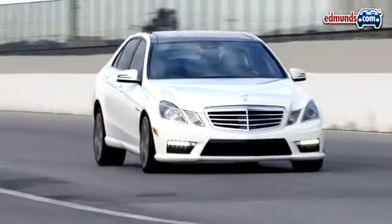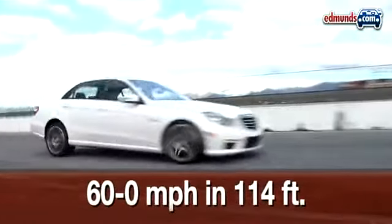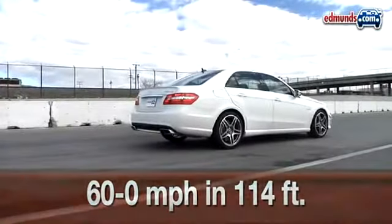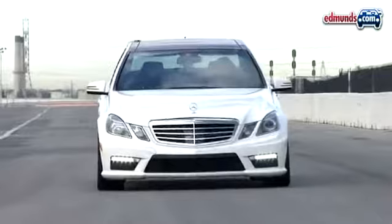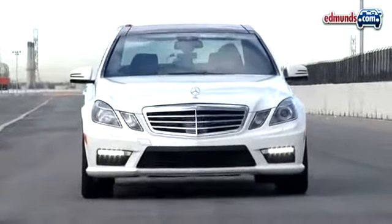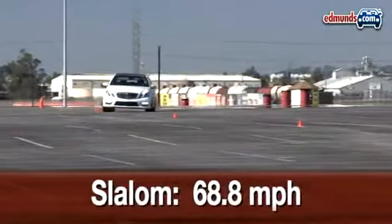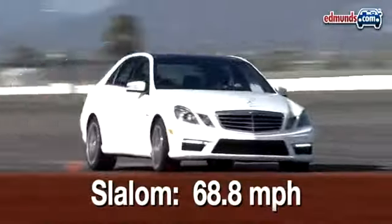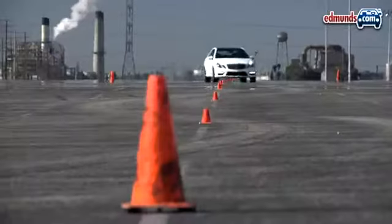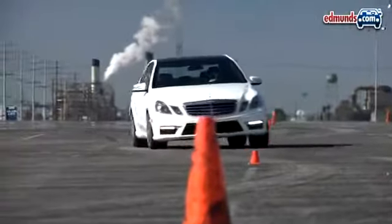Stopping from 60 miles per hour required just 114 feet and was utterly effortless for the Benz's 14.2-inch rotors, six-piston front, and four-piston rear calipers. Our high expectations for the E63's handling were verified by a slalom speed of 68.8 miles per hour — a performance almost identical to the last BMW M5 we tested.